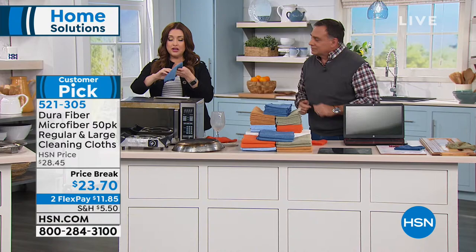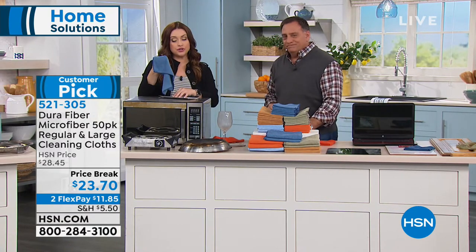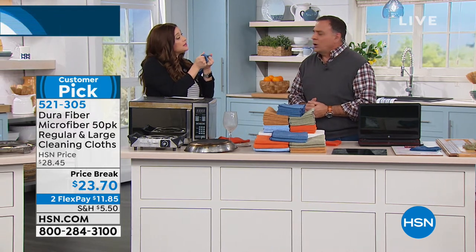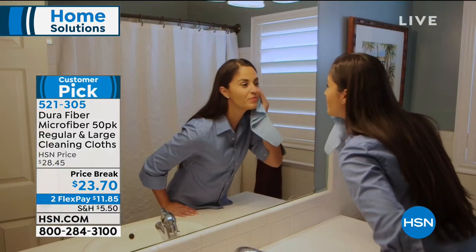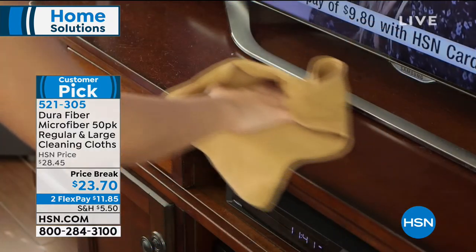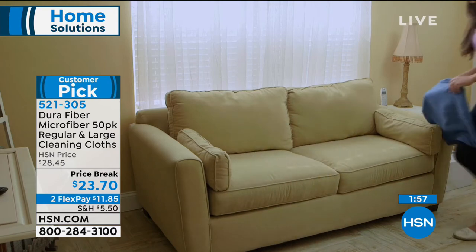Ladies, when you're taking your makeup off at night and you want something super soft on your skin — that's what originally brought me to these, because they were so much softer than the washcloths I was using. When you feel all those little fingers and how you can get in there and get all your eye makeup off and really cleanse your skin in such a comfortable way, then toss it in the hamper, wash it, and reuse it over and over again.